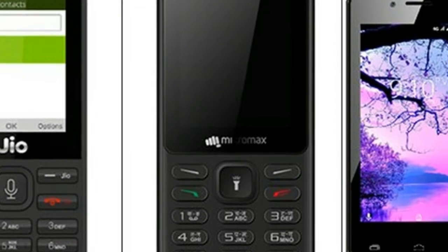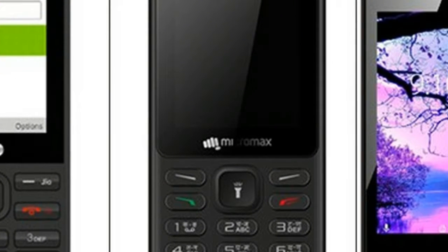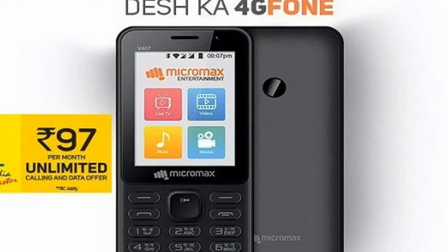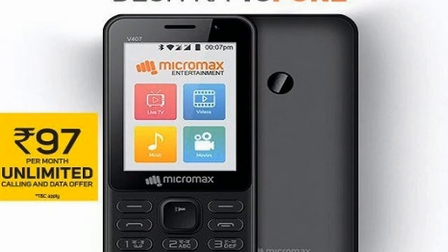For connectivity, you get Wi-Fi, GPS, Bluetooth, and a microUSB connector. The BSNL phone comes with support for 22 local languages as well. The JioPhone isn't too different at first look — it has a 2.4-inch display and custom KaiOS-based software.